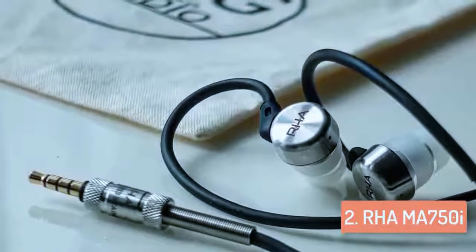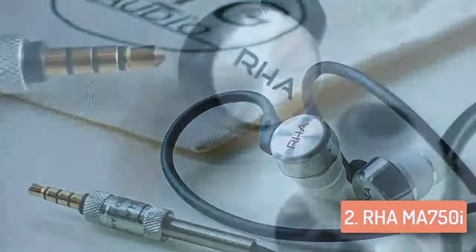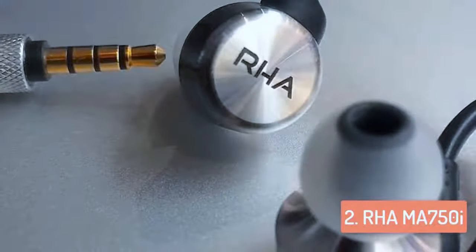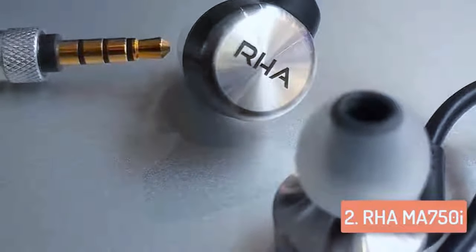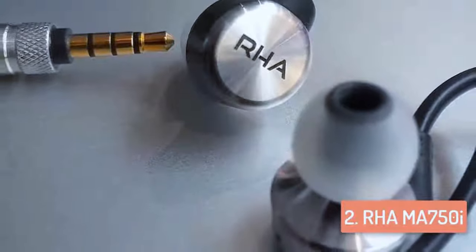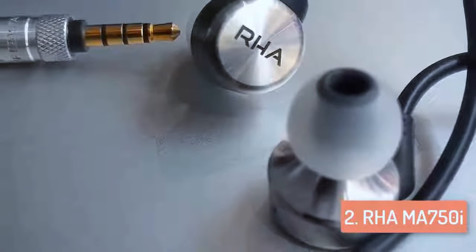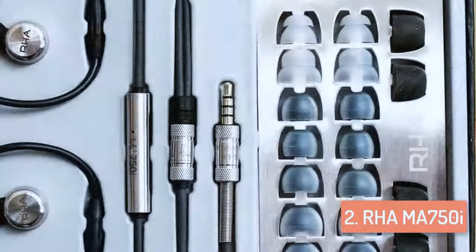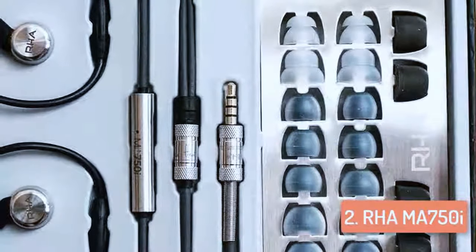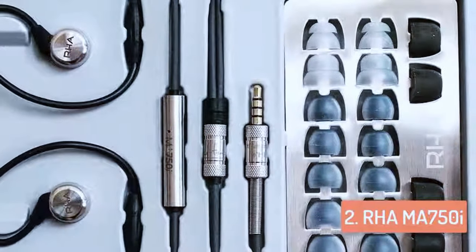The soundstage is very open and airy, with extremely good balance and dynamic contrast. In-ear headphones in this price range rarely sound this good, and the sound quality is challenging earbuds at a far higher price. The treble is not overstated — it's outstanding. The sound is totally balanced, straightforward and clean. The noise isolation is also very good, with the memory foam ear tips working particularly well.